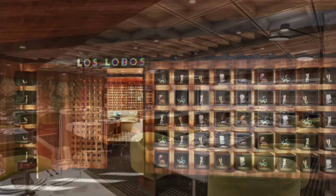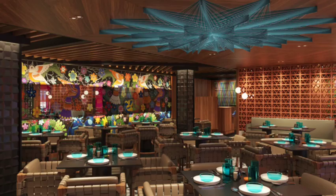Los Lobos is the Mexican specialty dining restaurant on board. Head on over to Los Lobos, get some Mexican food, and don't forget to get some guacamole while you're there.